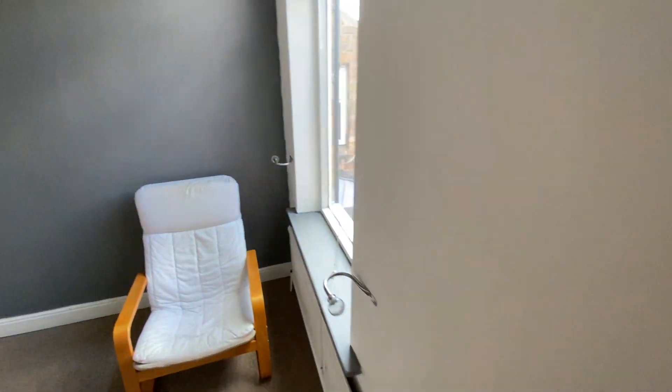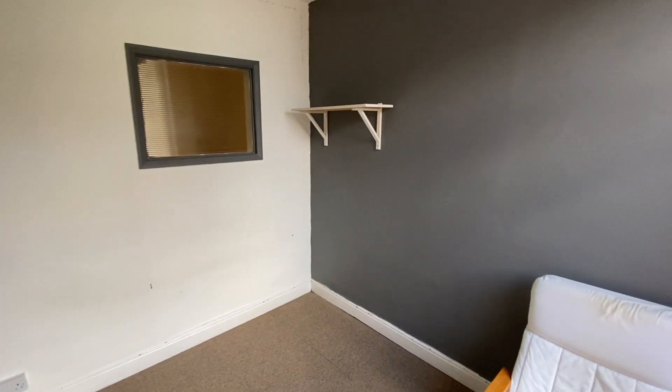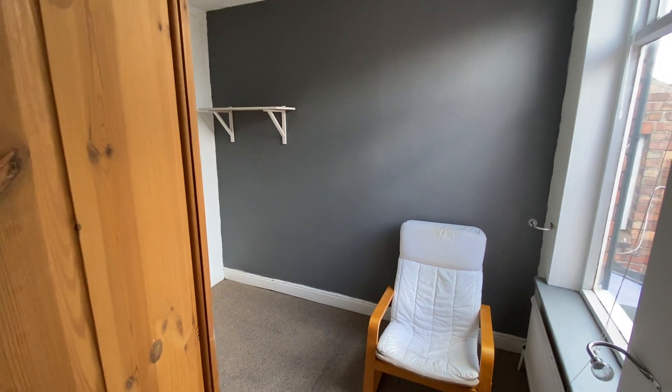We also have bedroom number three — again a good-sized bedroom, nice and bright, this time with a window overlooking the back garden. It's a perfect size to be used as either a single bedroom or even an office if working from home.